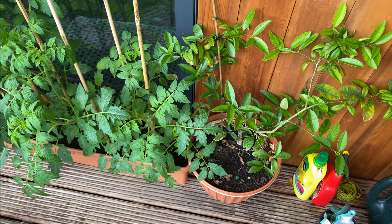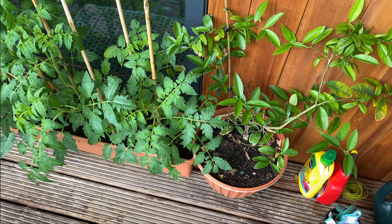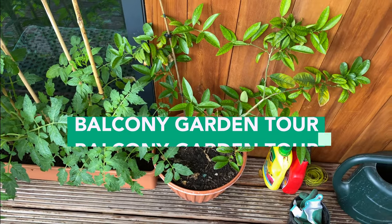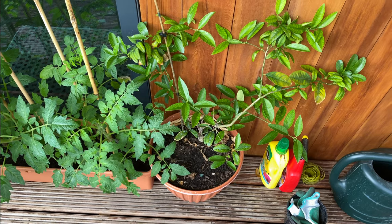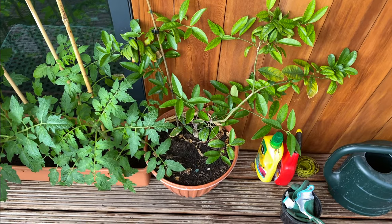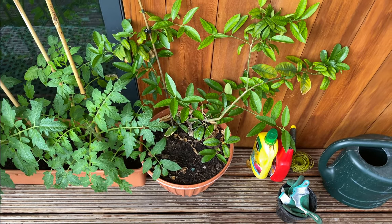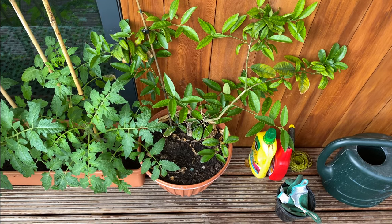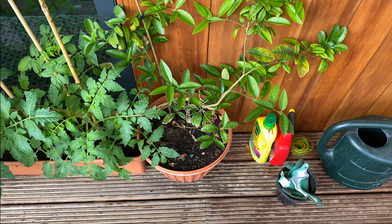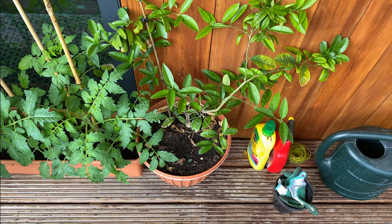Starting off the tour, right here is a plant I've had for quite a while — this is a lemon tree. It didn't start from a seed; it was gifted to me, and I put it into a pot so it can grow bigger. I haven't had any blossoms or fruit on it yet, but year on year it has grown. It's a tree, so it'll probably take some time to grow larger.